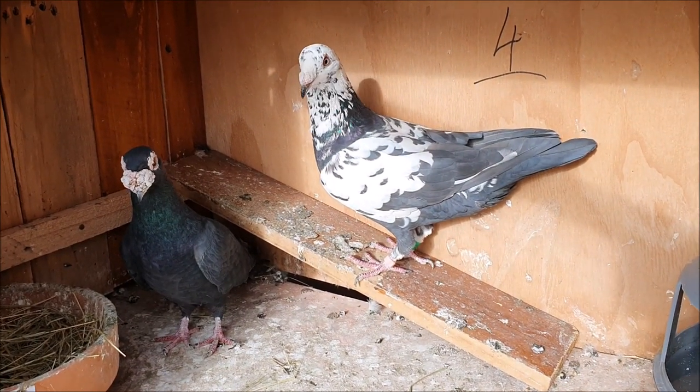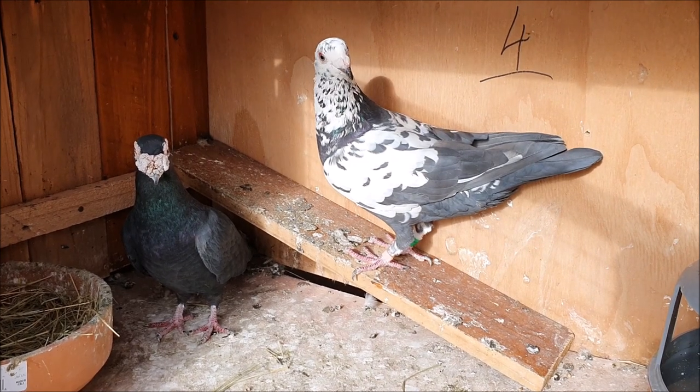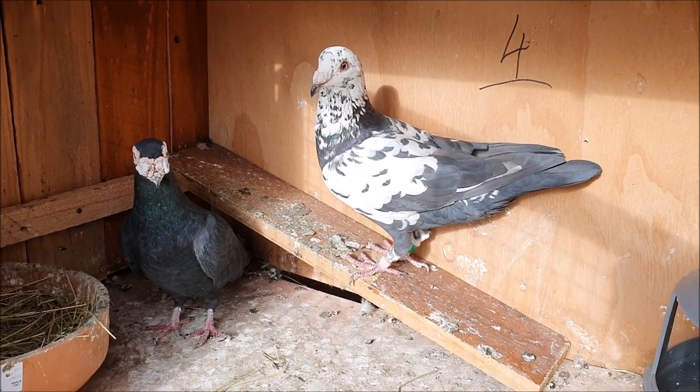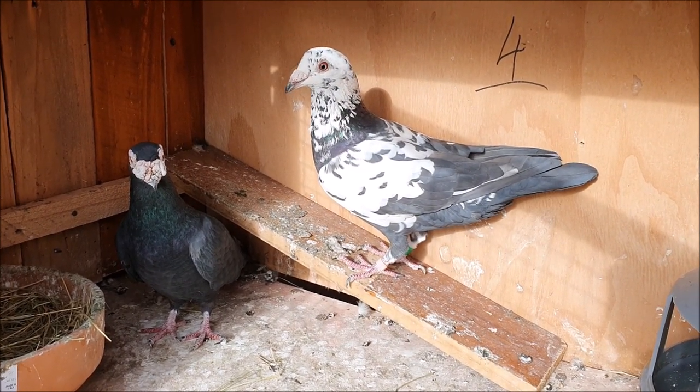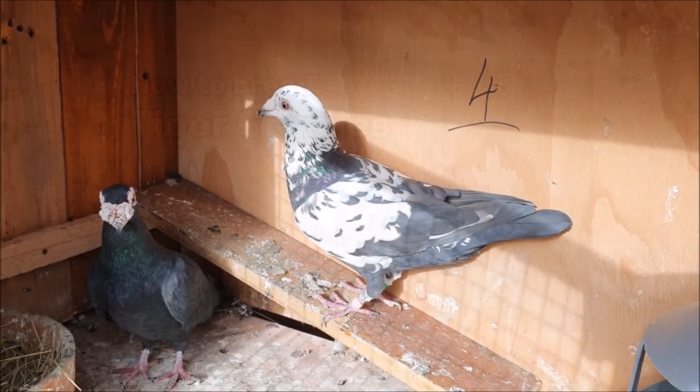Hello everyone! With tiger grizzles being so popular at the moment, a lot of breeders are looking for these pigeons, and there has been a little confusion regarding what is and what isn't a tiger grizzle. Today I'll try to talk you guys through some of this confusion, and help you know what is and isn't a true tiger.